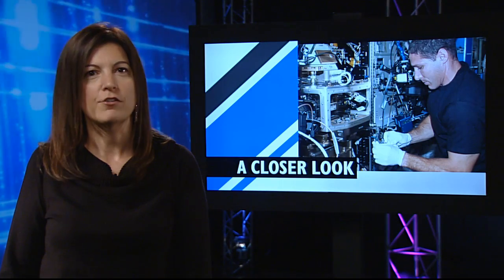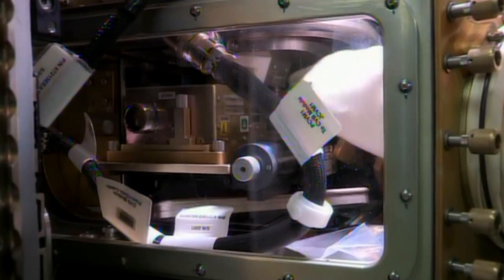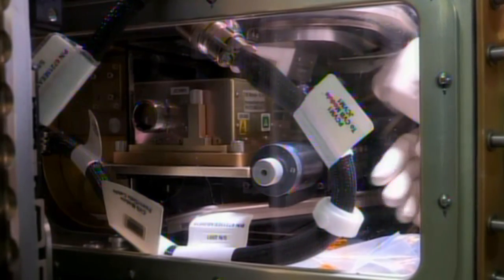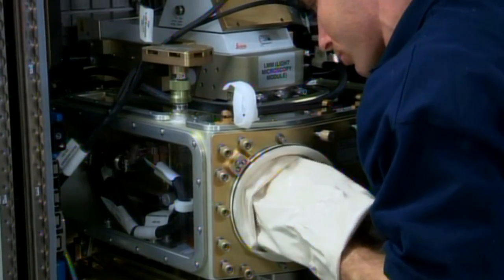Hopkins also spent some time with the station's state-of-the-art microscope facility. This instrument enables new research of microscopic phenomena in microgravity. The way matter is organized and moves on the microscopic level affects everything around us, and understanding these detailed processes helps scientists and engineers build more efficient materials and machines for both the Earth and space environments.